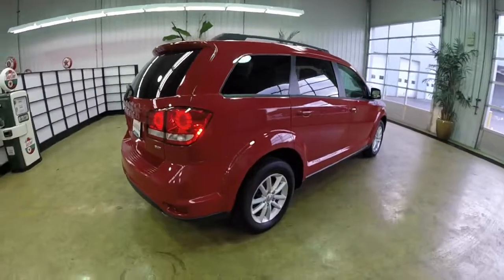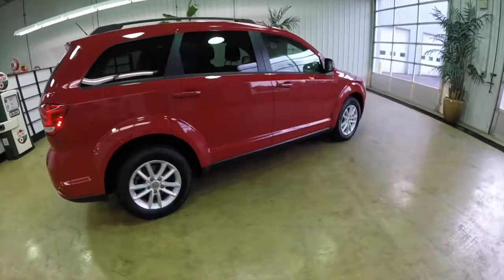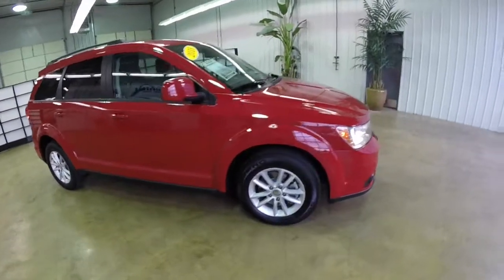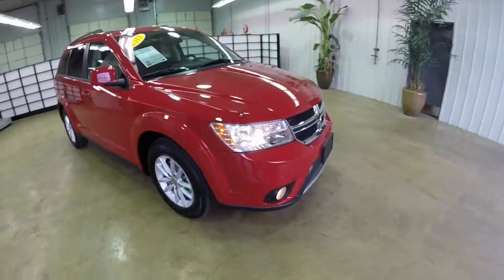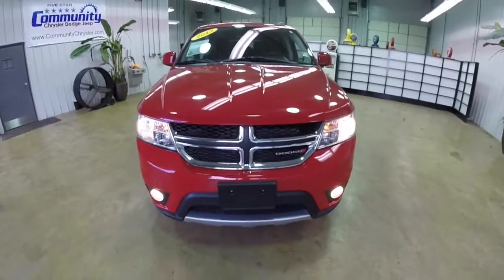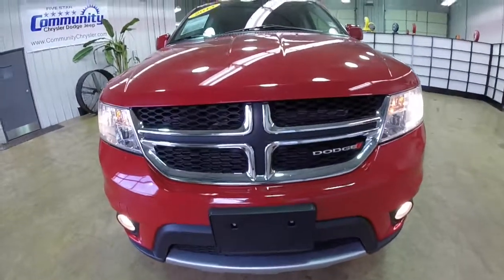This concludes our quick walk around look at this 2013 Dodge Journey SXT. If you have any questions or would like to see this vehicle, please contact our showroom where our friendly sales staff will be more than happy to answer any questions you may have. And as always, thanks for watching.